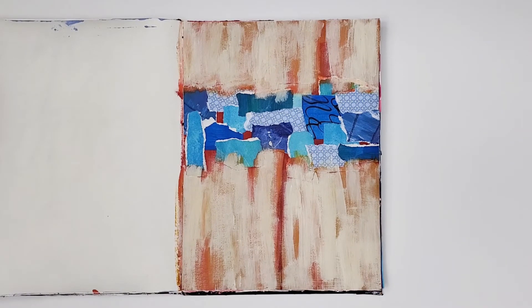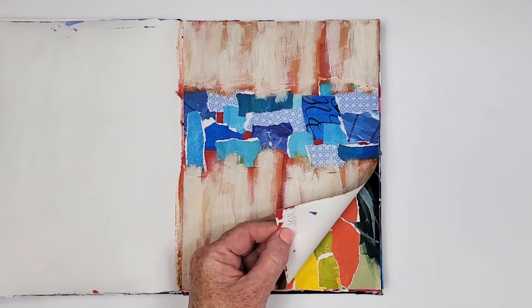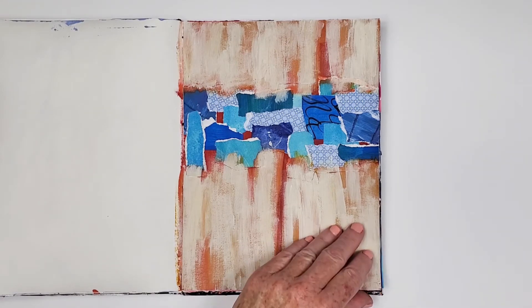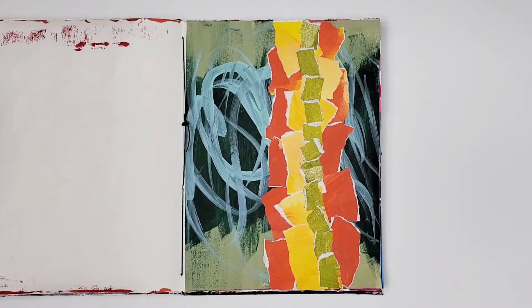This is the first mixed media collage that I created in this style, back in November of 2021. I have since created similar ones and I'm very drawn to this style, continuing to explore it in my art practice. There's another one I don't think I posted on social media — I based that design loosely on this one, though it was created in June of 2022.